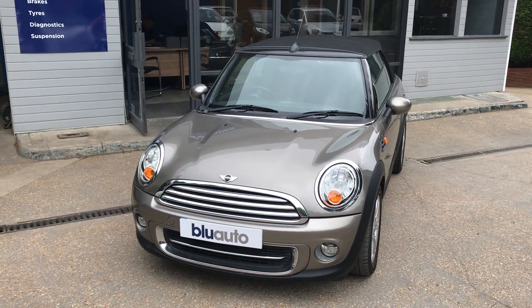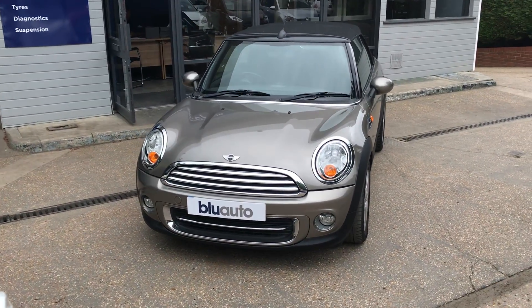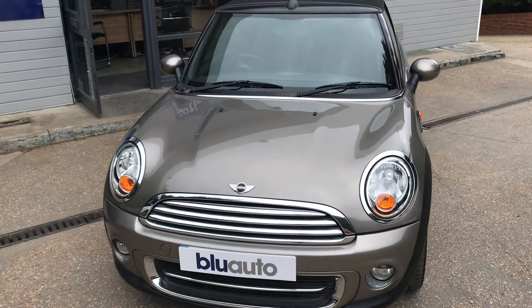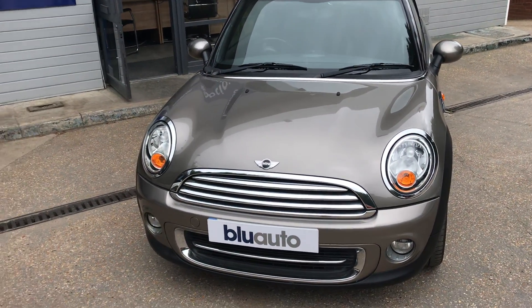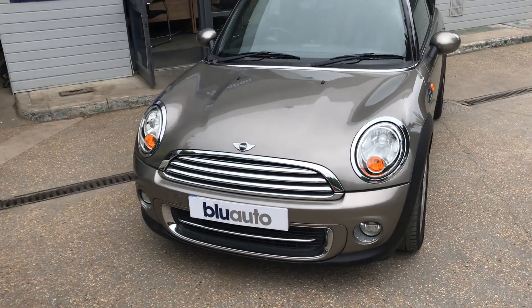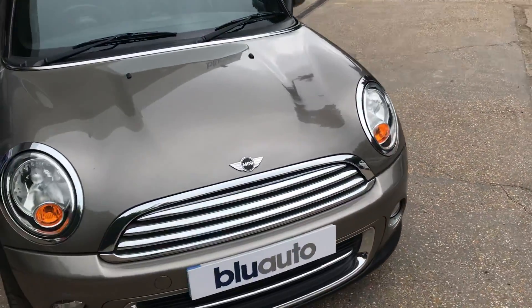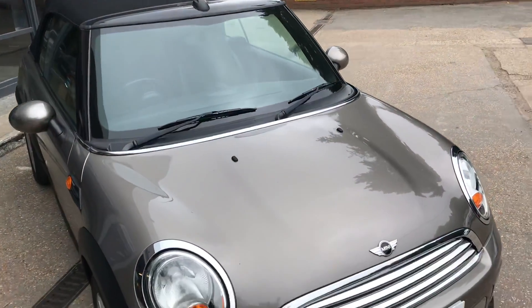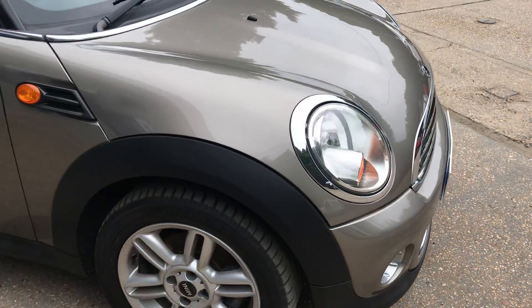Good afternoon, my name is Joe Cambridge here at Blue Auto Premium Cars. Today I'm pleased to present our Mini Cooper 1.6 litre convertible two-door. This beautiful convertible has arrived having covered just under 38,000 miles on a 2011 plate, with a full service history and a lovely specification to match. I'm going to take you around this car today to look at the conditioning it has arrived in, as well as the specification and what it's got.